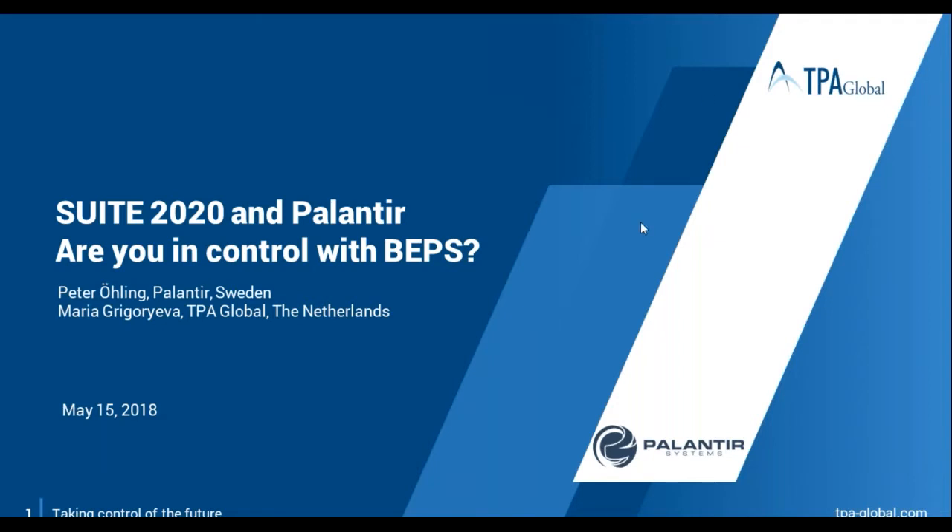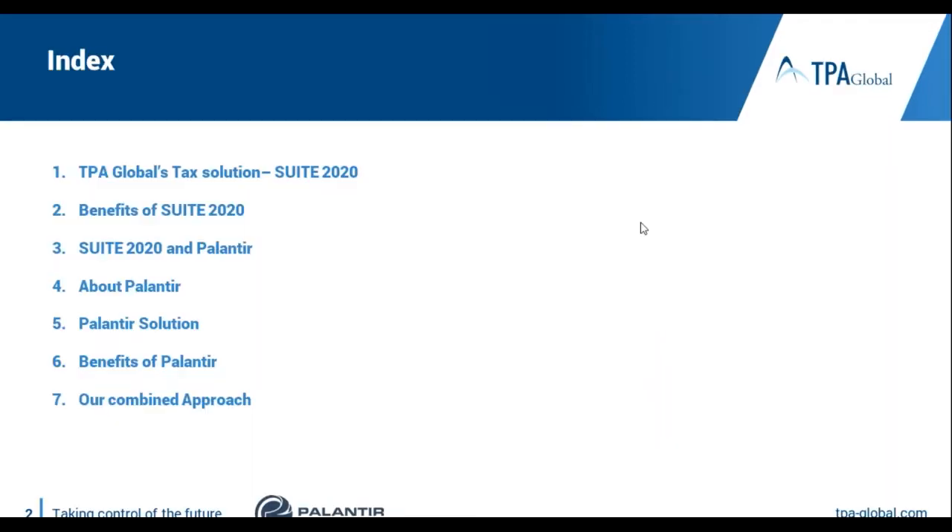Hello everybody and thank you for joining our today's webinar. As Gaia mentioned, we're going to discuss TPA Global Solutions Suite 2020. And then I will give the floor to our partner Palantir, who will guide you through the CbC reporting and how to make it align through the use of software.